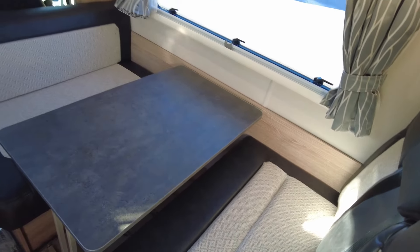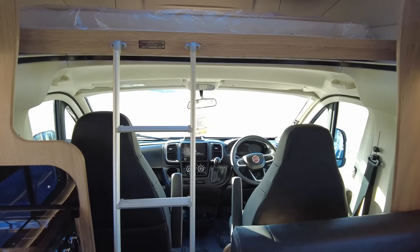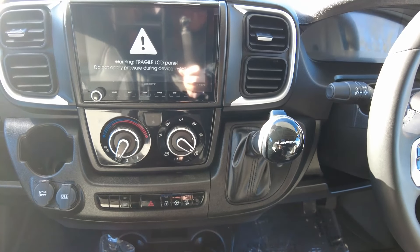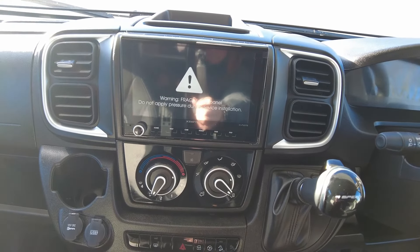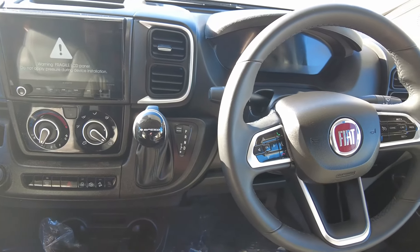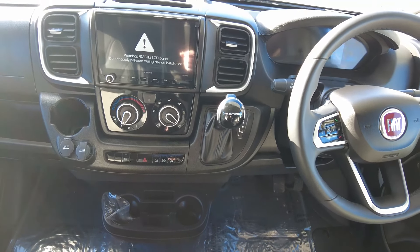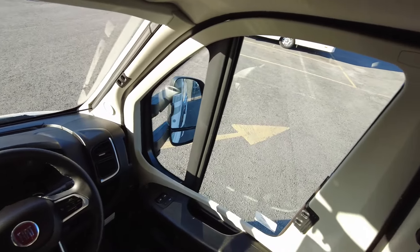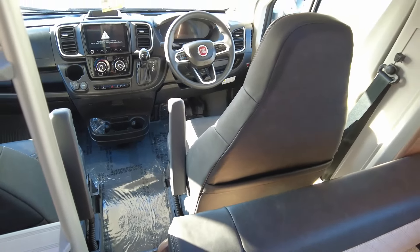Inside, all the lights are on. Looking at the dashboard, you can see the automatic gear stick — no third pedal, which is good news. There's a lovely large Zenec touch screen with Apple CarPlay and Android Auto, so you can use Google Maps, Apple Maps, connect your contacts, music, Spotify — cracking system. You've also got air conditioning built into the cab, cruise control, and concertina blinds on the two side windows and windscreen — no need for silver screens.